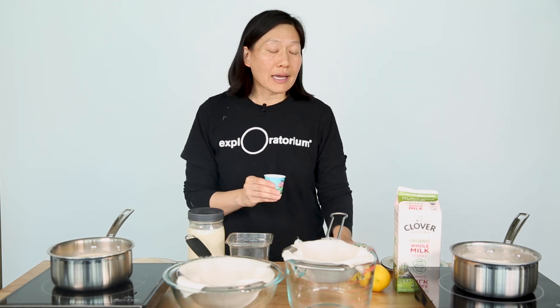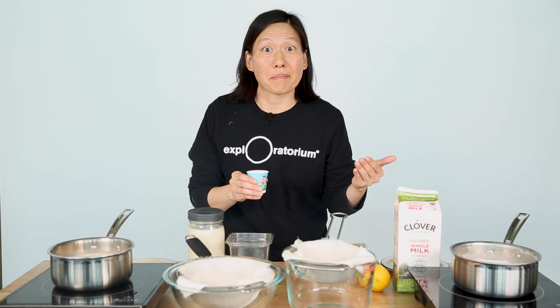I have a pot of cow's milk and a pot of soy milk, and I've heated both to just below their boiling points. I'm going to add something to help their proteins coagulate. Acids are a great protein coagulator, and I've squeezed some lemons to make lemon juice. I'm going to add some lemon juice to each pot to see what happens.